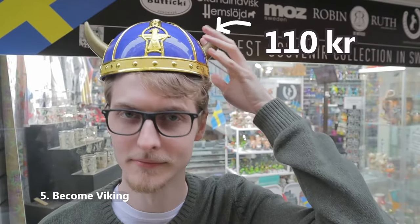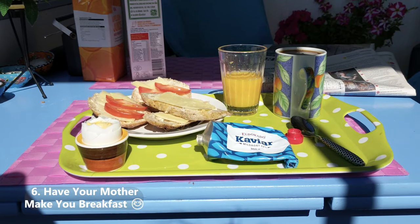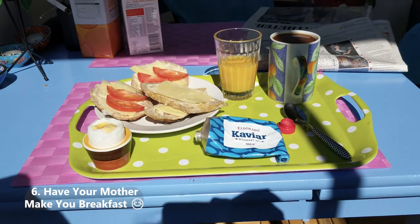Wear authentic Viking gear and become Viking. Have your mother make you breakfast. Stay over a night or two at her place as well while you're in the city — it's really nice.